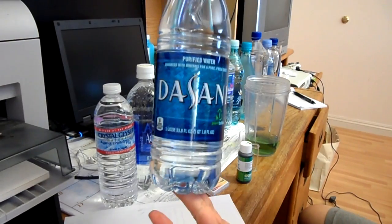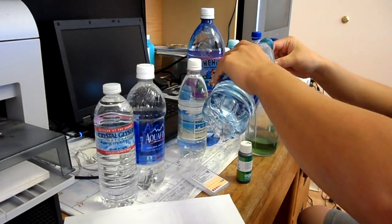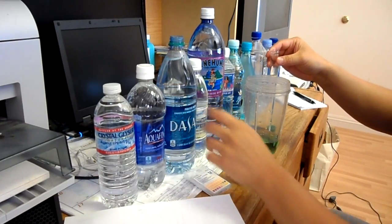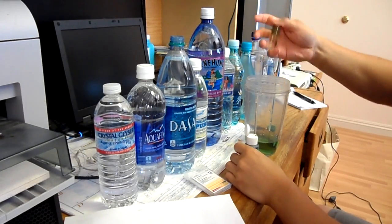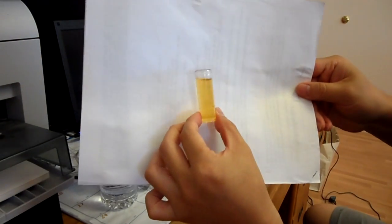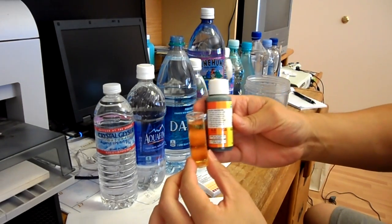Next we have the Dasani water. It came out complete orange — that would probably be around 5.